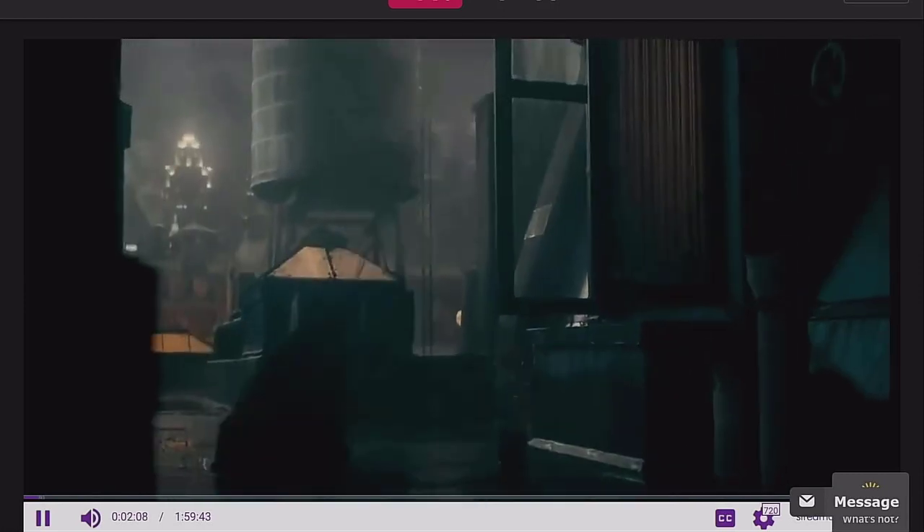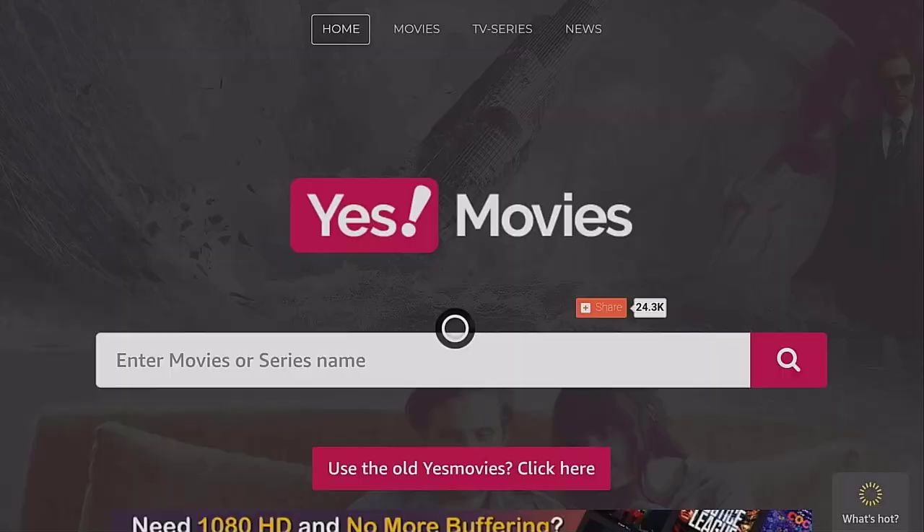It may take a few extra clicks but essentially we are now streaming HD quality video onto our devices with no Kodi, no APK, no installation. That is pretty impressive. That was the first website, YesMovies.